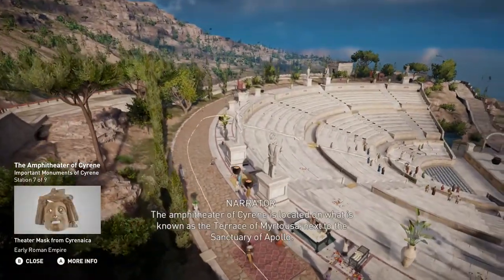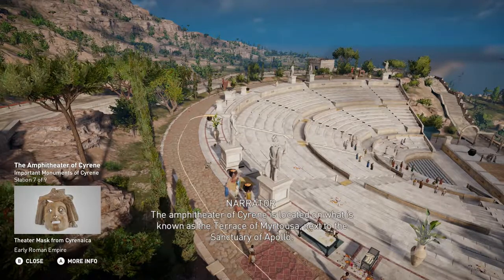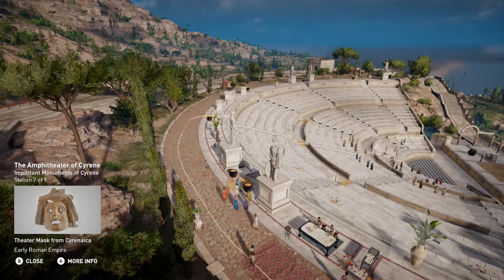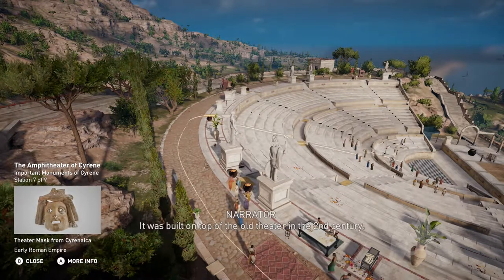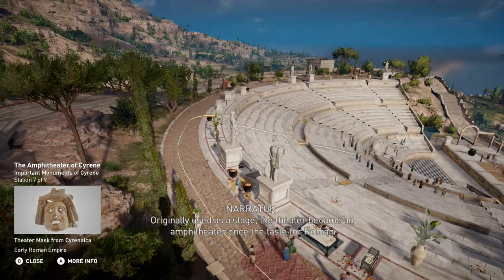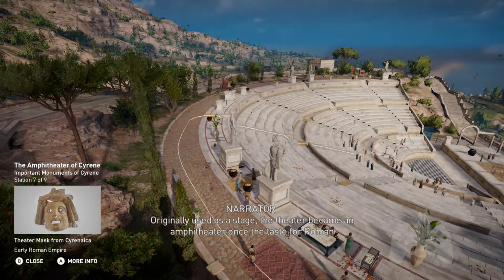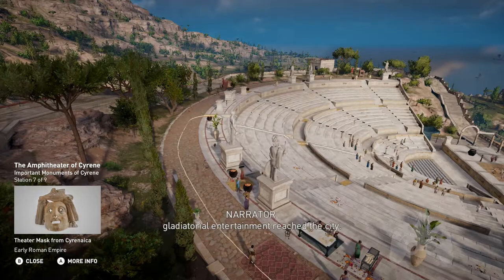The amphitheatre of Cyrene is located on what is known as the Terrace of Myrtosa, next to the Sanctuary of Apollo. It was built on top of the old theatre in the second century. Originally used as a stage, the theatre became an amphitheatre once the taste for Roman gladiatorial entertainment reached the city.